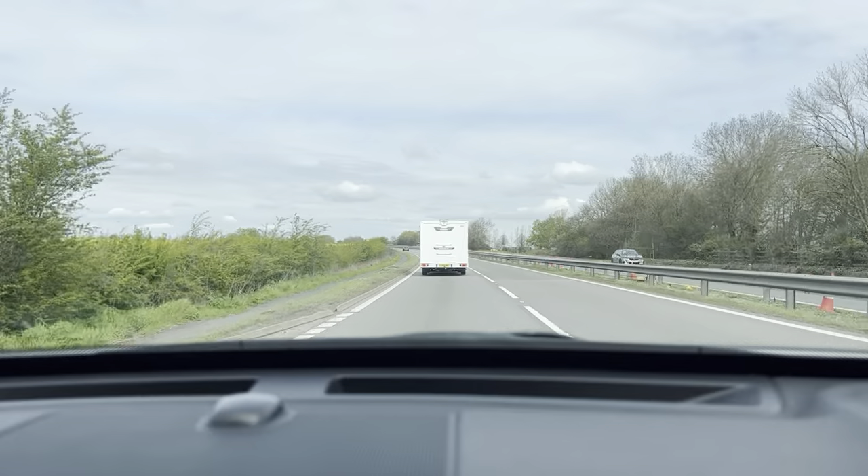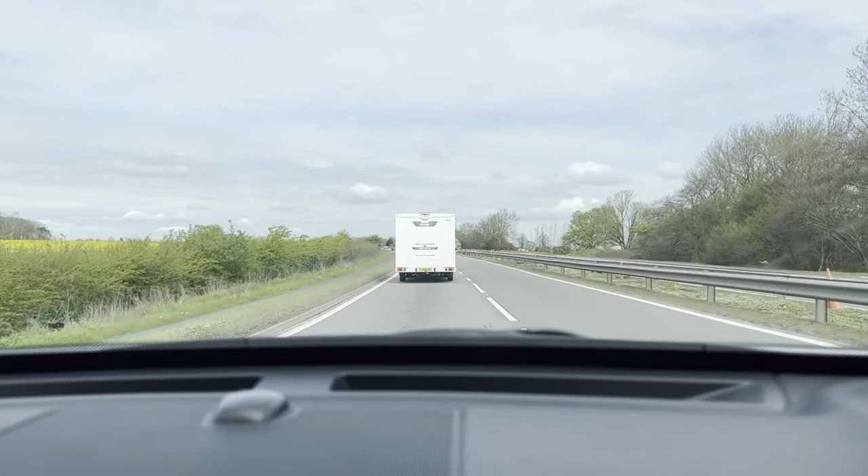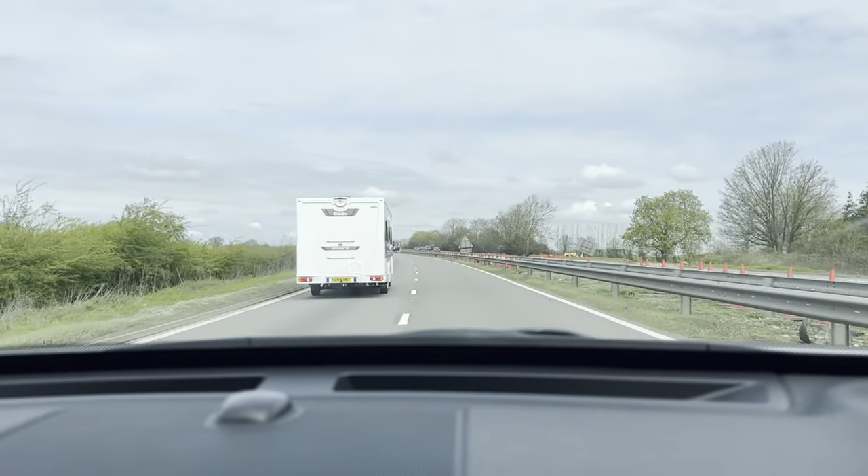Now, in terms of the brakes, no shaking, juddering or anything like that. You've got nice, firm brakes — that's exactly what it's supposed to do.